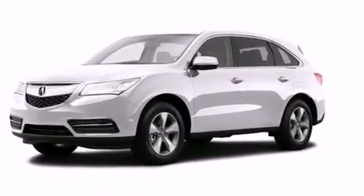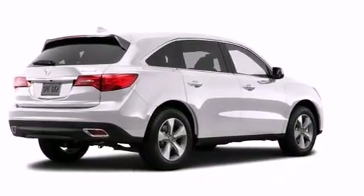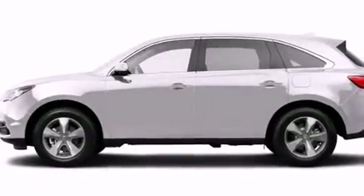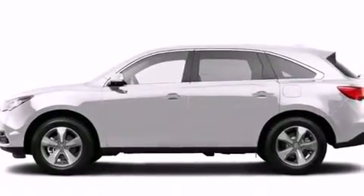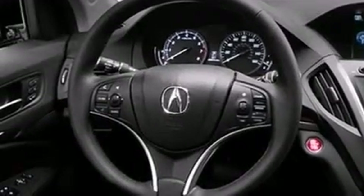Also included are 12-volt power outlets, front and rear floor mats, a passenger-side airbag, air conditioning, and the Homelink transceiver, which can be programmed to use the same frequency as your remote opening devices — such as the garage door, the entry gate, or even the living room lights — enabling you to control them right from the driver's seat.